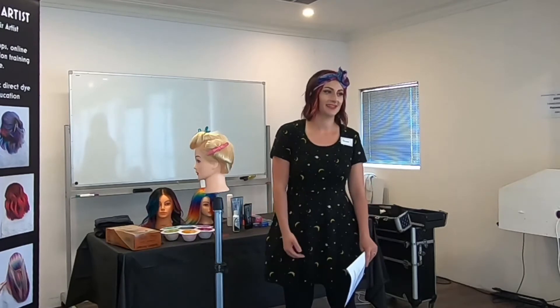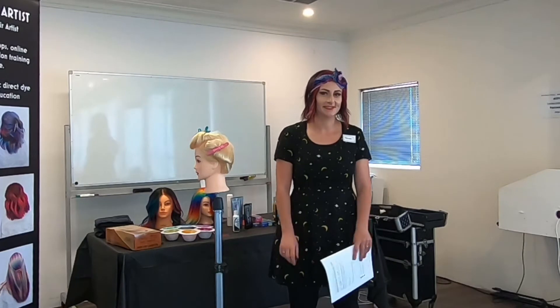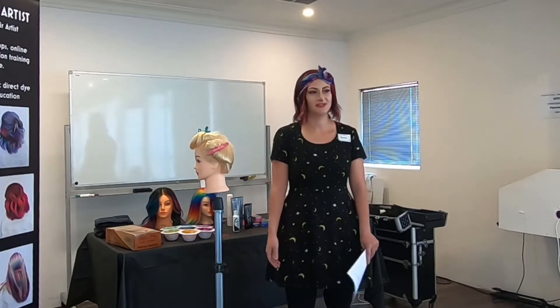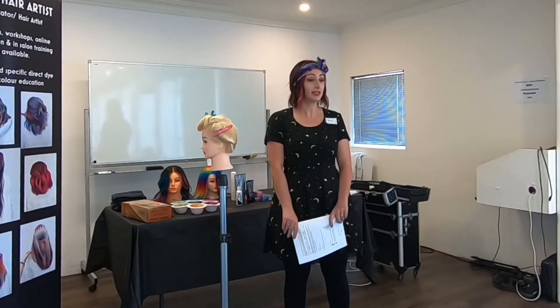I started out as a mobile hairdresser and I'm still currently working as a mobile hairdresser, lugging my suitcase around and going to people's houses. I am going to be setting up a home salon next year, which I'm super excited about, and I'll be able to do some training in my own little home as well, which might make me a bit less nervous.